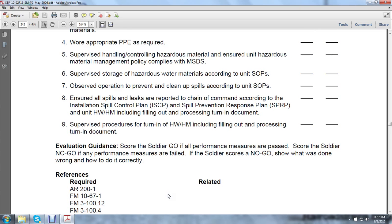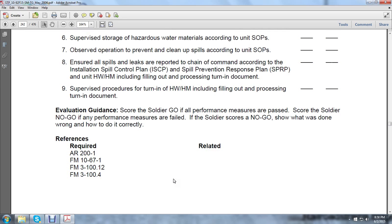Score the soldier go if all performance measures are passed. Score the soldier no-go if performance measures are failed — show what was done wrong and how to do it correctly. References: AR-201, Field Manual 10-67-1, Field Manual 3100-12, and Field Manual 3104.